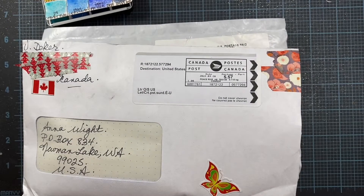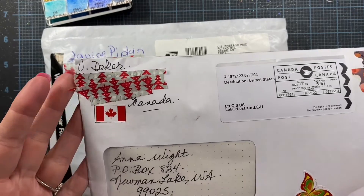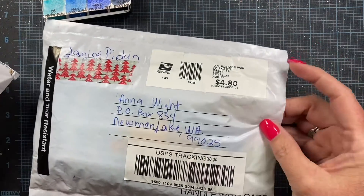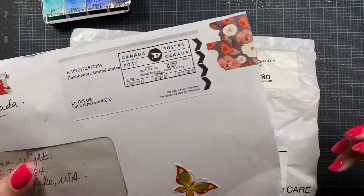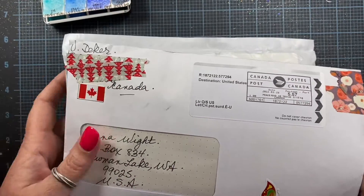Hey everybody, it's Anna. Welcome back to my channel. I got a couple of packages in the mail today so I wanted to go ahead and open them up with you. The first one is from Val Decker — she's all the way up in Canada — and then the other one I received is from Janice Pipkin here in the U.S. So let me go ahead and open these and see what these two ladies sent along.